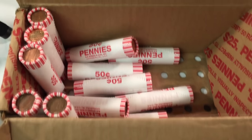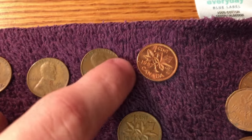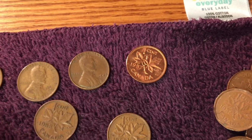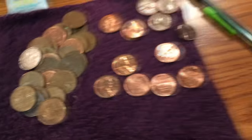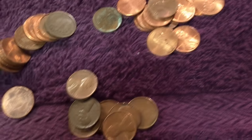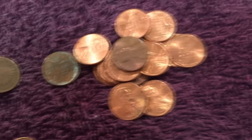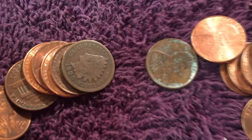Got a couple of good things here — a few wheat pennies and then a really shiny old Canadian one, which is pretty cool. Just a bunch of Canadians and random stuff, but going through this roll I already put the camera on it. I got some copper, set the zinc aside, and then I saw this.